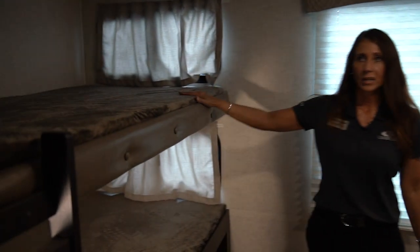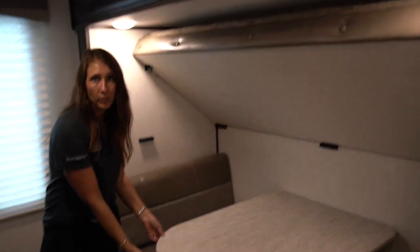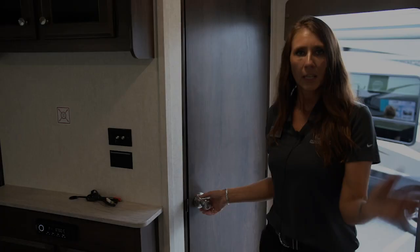On this side we have a double bunk with a ladder for easy access to get to the top. On this side we have a small dinette that can be folded down into a bed as well. This top bunk unlatches here and folds down — you have plenty of sleeping area for all your kids.